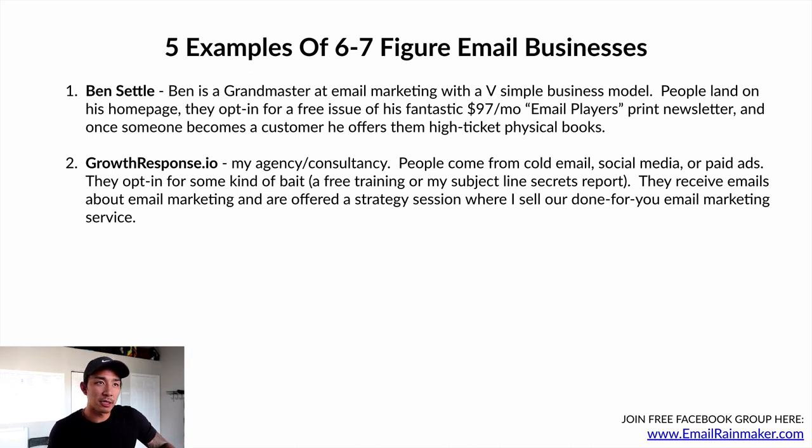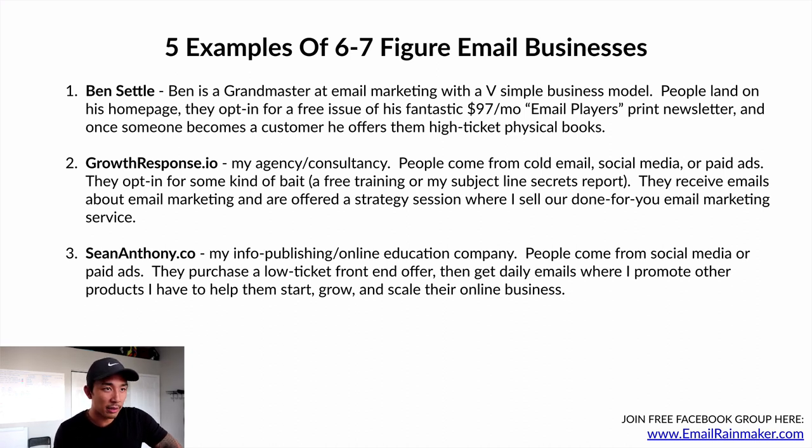Number two is growthresponse.io — my agency and consultancy. People come from cold email, social media, or paid ads, opt in for a free training or my Subject Line Secrets report, receive emails about email marketing, and are offered a strategy session where I sell our done-for-you email marketing service. Number three is seananthony.co — my info publishing and online education company. People come from social media or paid ads, purchase a low-ticket front-end product, then get daily emails promoting courses, a higher-level coaching program, and done-for-you consulting services on the back end.